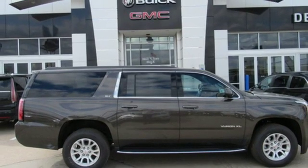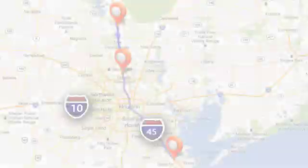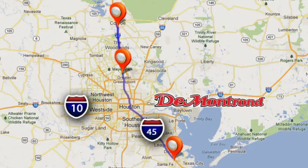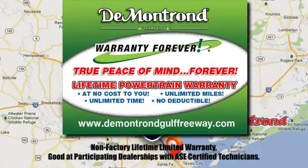You'll never know till you try — test drive it today. At Demontron, you are our top priority. Located all around Houston, Demontron is the home of warranty forever. Call, click, or come by today.